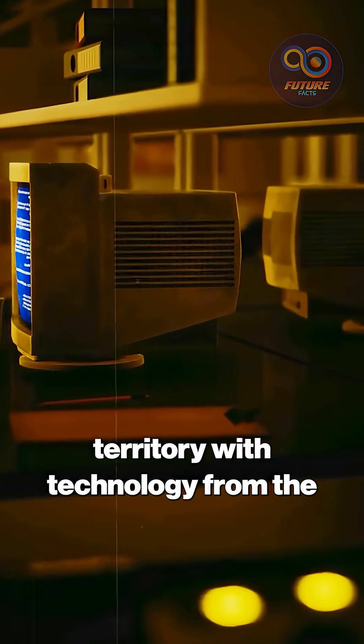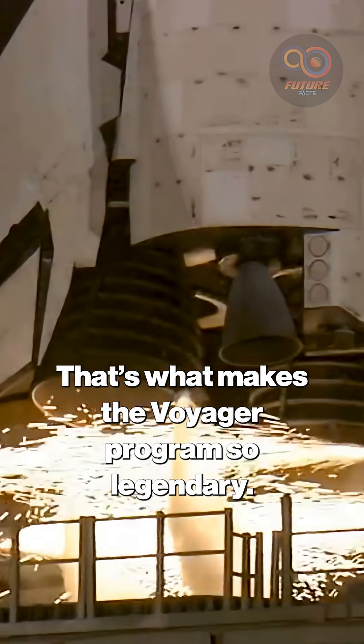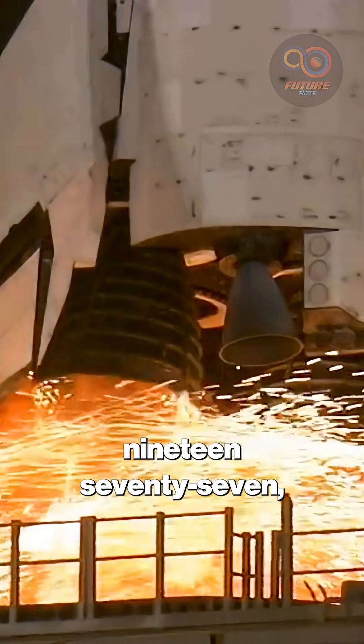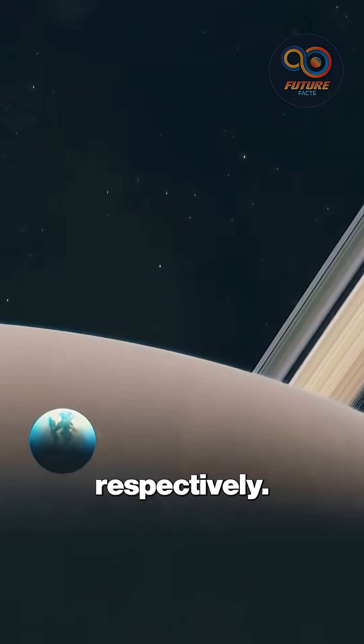Think about this for a moment. How do you plan a mission into total unknown territory with technology from the 1970s? That's what makes the Voyager program so legendary. On August 20 and September 5, 1977, NASA launched Voyager 2 and Voyager 1, respectively.